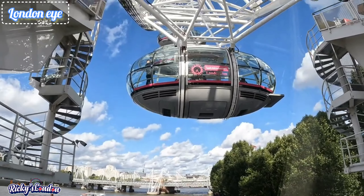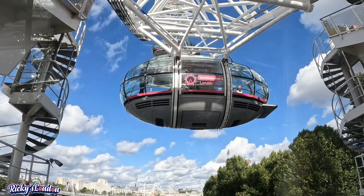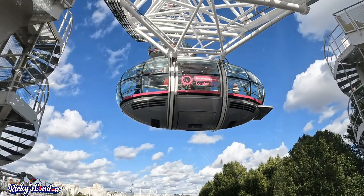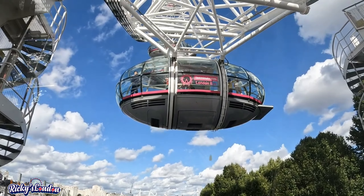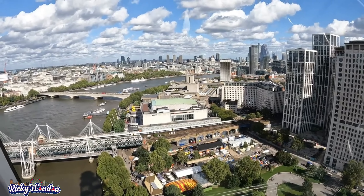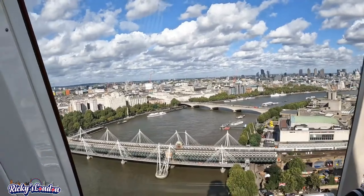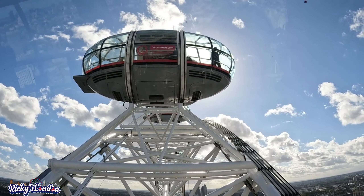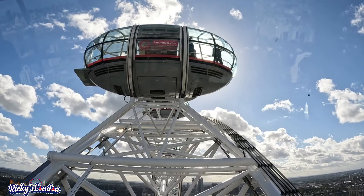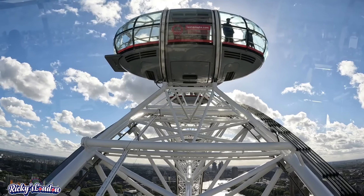Next is the London Eye, or the Millennium Wheel. The structure is 135 meters tall and the wheel has a diameter of 120 meters. The London Eye was formally opened by former Prime Minister Tony Blair on 31st December 1999, but it was opened to the public on 9th March 2000. Standard ticket costs £25.50 for adults.